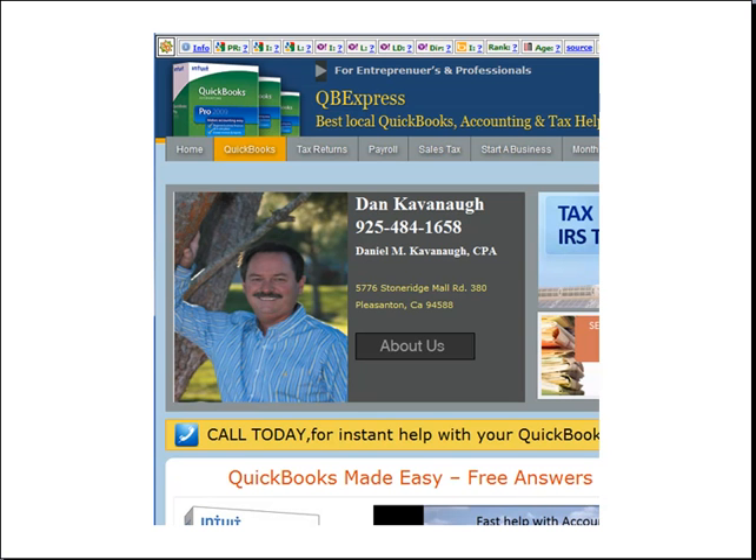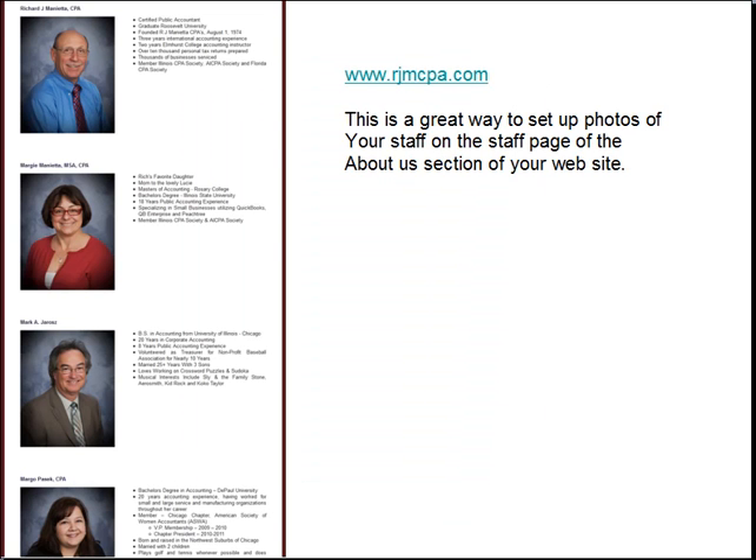Now this is Dan Kavanaugh's — he looks great in this stand-up picture taken by his son outside. Here's one of Richard Mignette and his daughter in front of a bookcase standing up. This is what a business portrait would look like. And you can see here that RJ's even gone to the point where he's had a photographer come in and take photos of his entire staff to put in the About Us section.